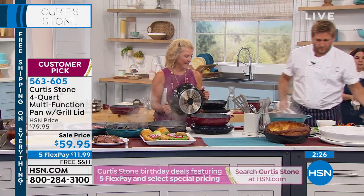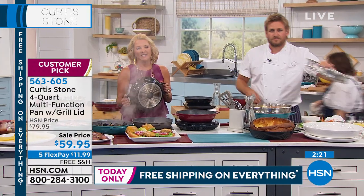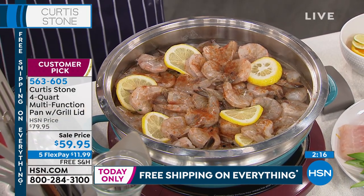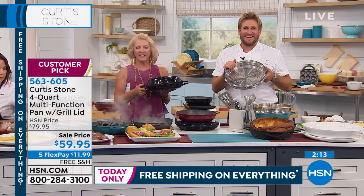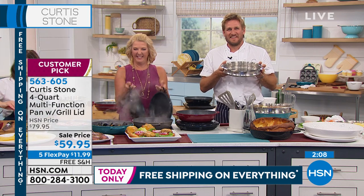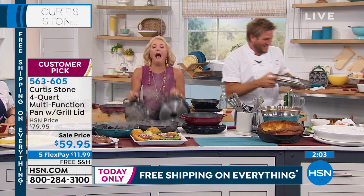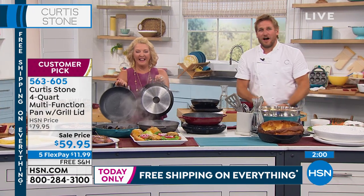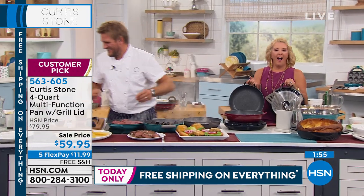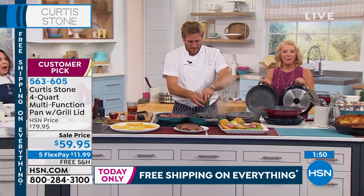Miss Linda from Tennessee is on with Chef Curtis Stone. Linda says: I own this pan — the red one — and I own just about everything you make. She went camping for the 4th of July, and her daughter stuck the pan in the fire and made hamburgers with it. The next day the pan was coal black and burnt. She washed it and it was fine.